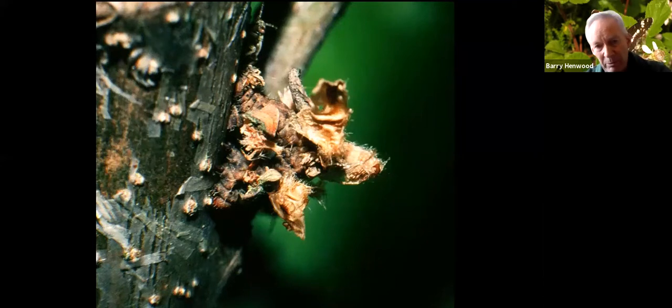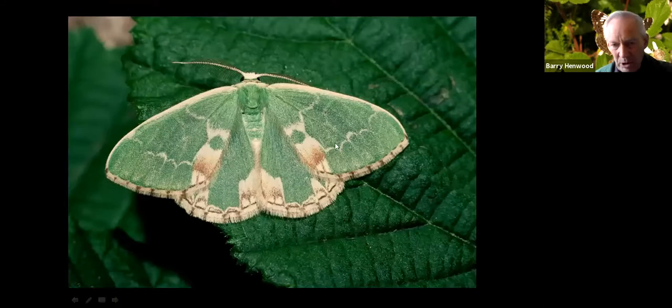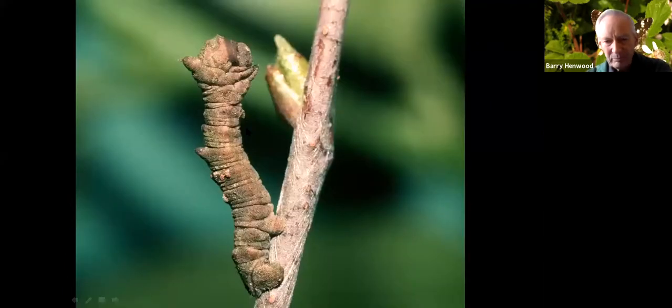The Essex Emerald, now extinct in this country, used to do the same with its food plant sea wormwood. I noticed that a couple of other emerald moths do a similar thing, this time with algae. This is the Large Emerald in the instar that spends the winter in diapause — clinging on for the winter — and all this green on the body is not markings, it's actually algae growing on the skin.